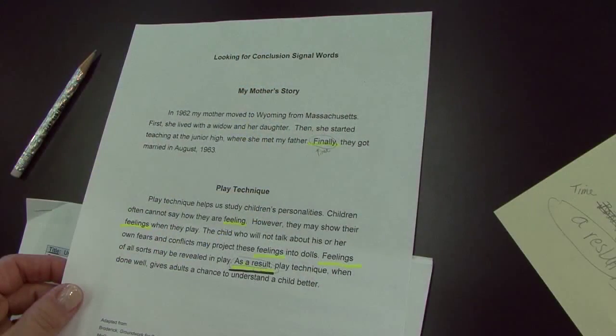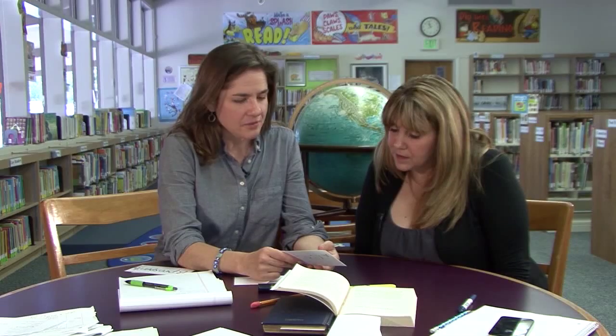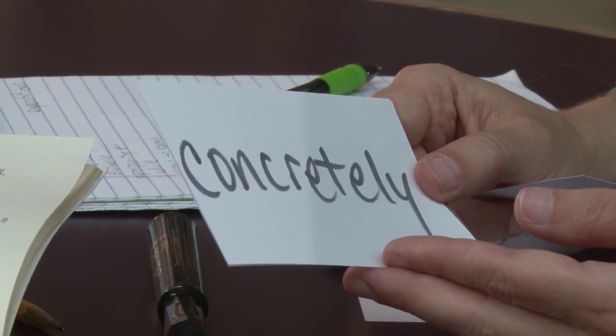Vocabulary refers to knowing the meaning of words and is critical to successful reading comprehension. Building vocabulary involves teaching your learner how to figure out the meaning of words while reading. It also requires selecting and studying the meanings of individual words and parts of words. It's important to relate these vocabulary words to learners' current and prior experiences to help cement them in their word bank.